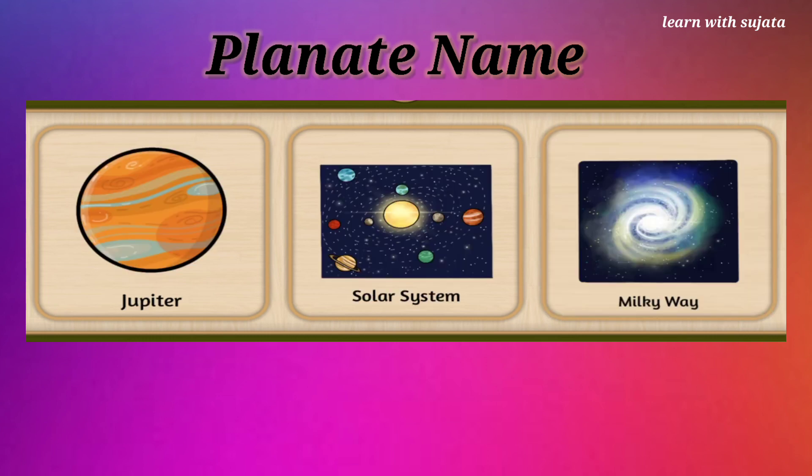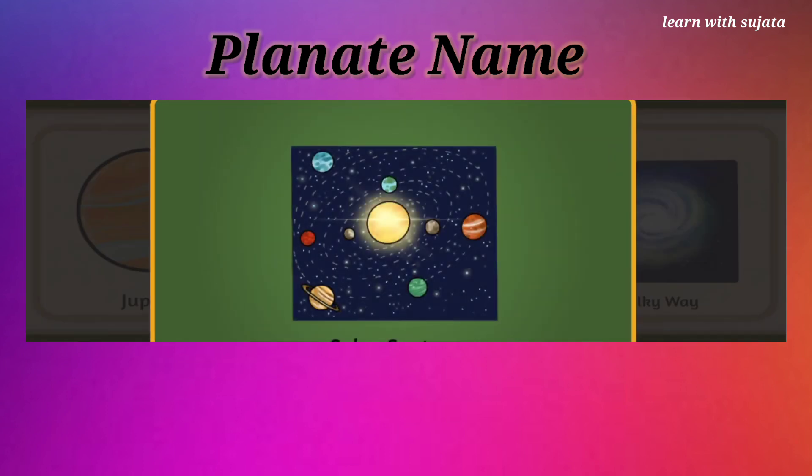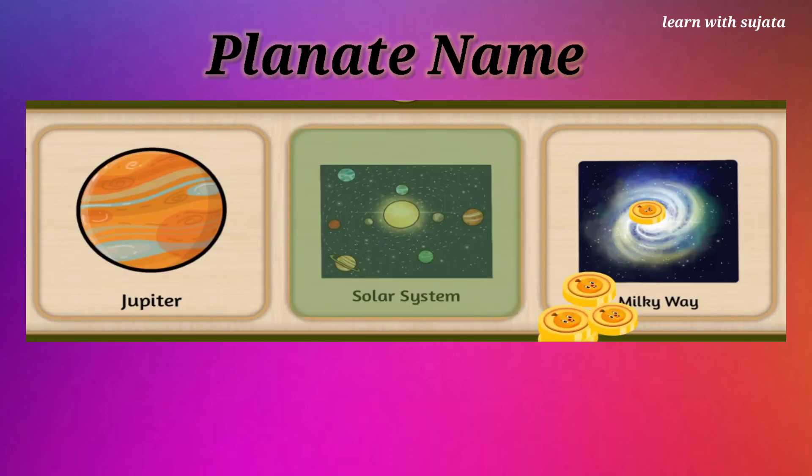Can you see sun and planets here? This is our solar system. Choose solar system here. Earth is part of the solar system. Great job!